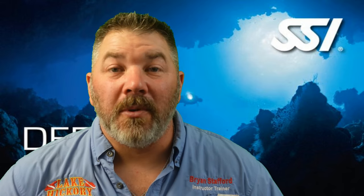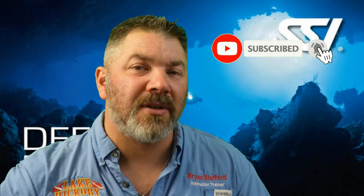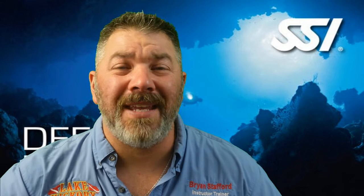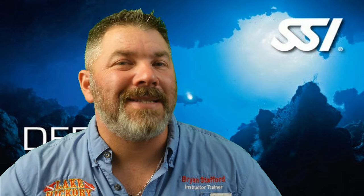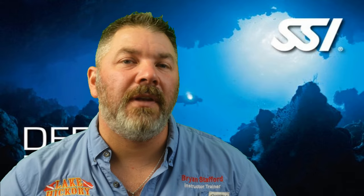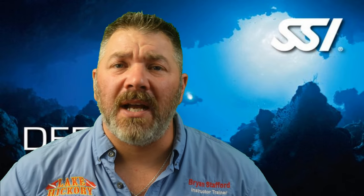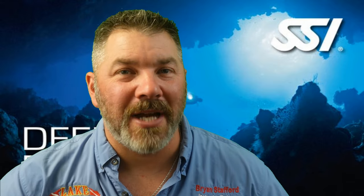What's up guys, it's Brian again from Lake Hickory Scoobin and Marina. If you are new to our channel, do me a huge favor: hit the subscribe button and ding that bell so you're notified every time we upload new content. We are on chapter four in our series of the SSI Deep Diver program. We really hope this video and this entire series helps you pass your deep diver final exam, but please do not use this video to go out and make a deep dive — make sure you're seeking out proper training from your local SSI deep diving instructor. With that said, let's jump into chapter four.